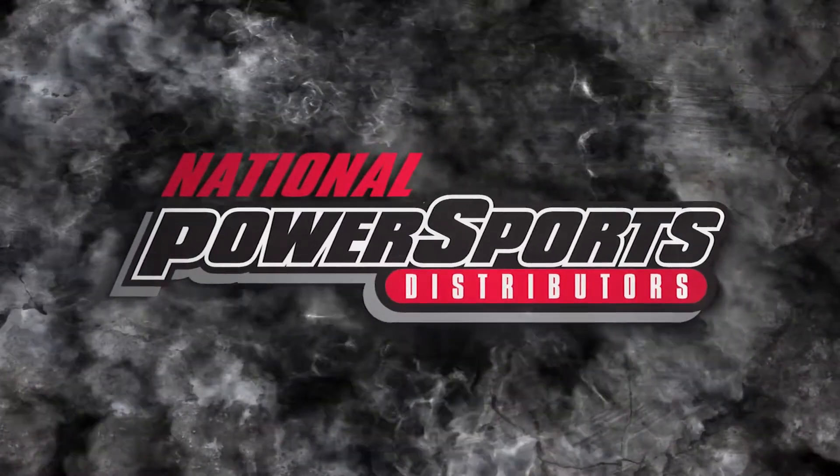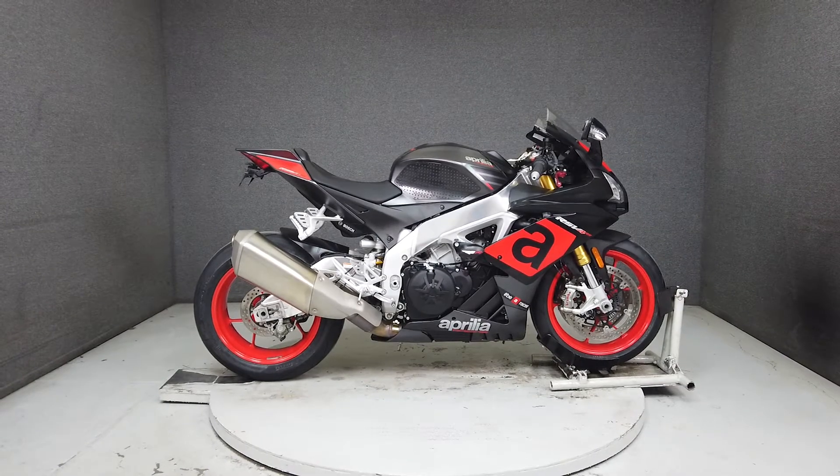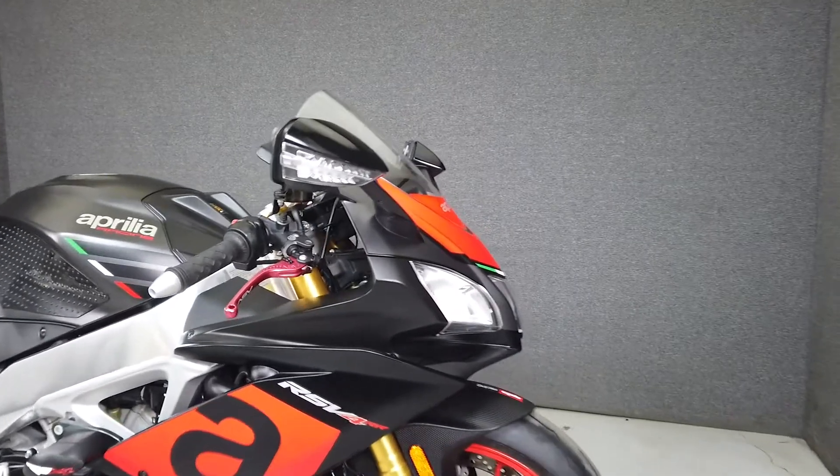This 2017 Aprilia RSV4RR with only 10,074 miles runs and rides well and passes New Hampshire State Inspection. The RSV4 is a focused sport bike that makes no compromises, is a blast to ride, and looks fantastic.